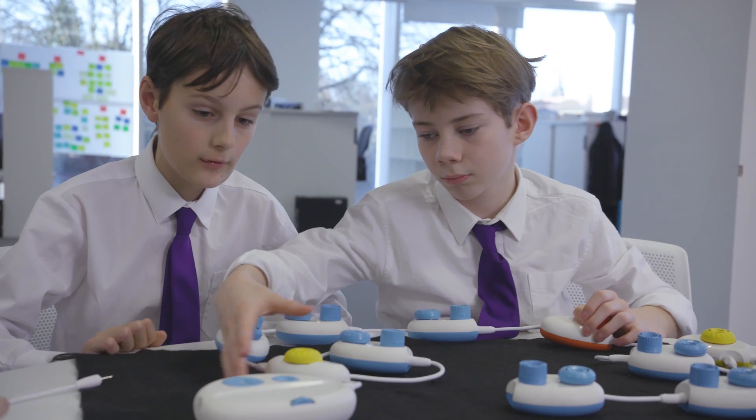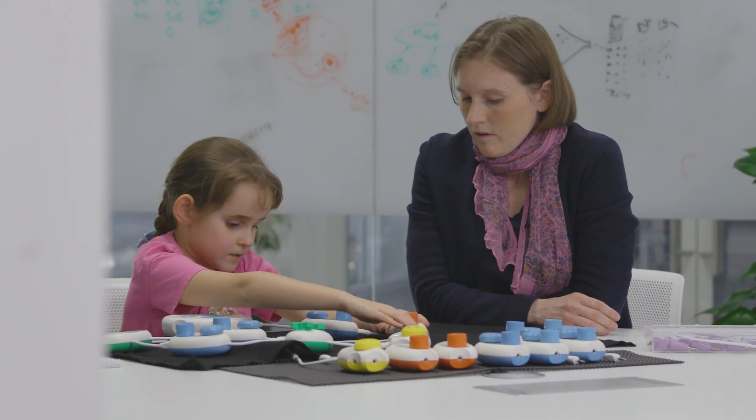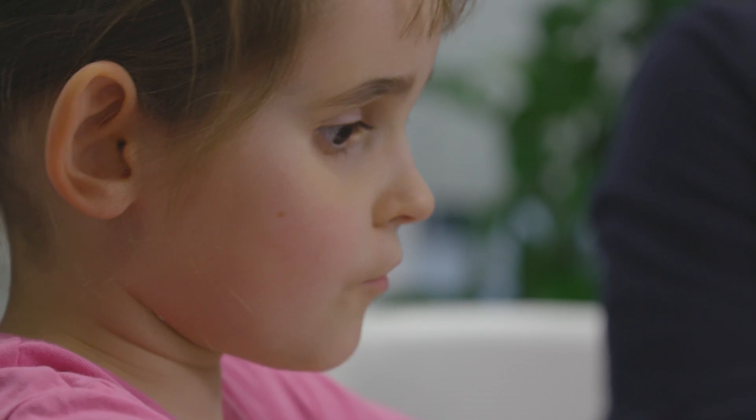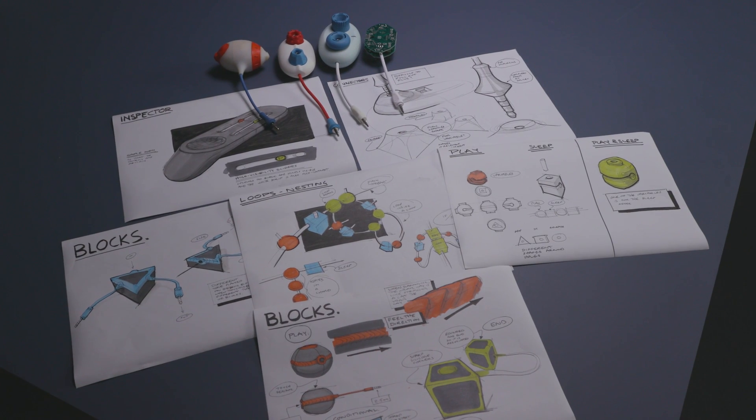Now, we know every classroom is unique with diverse groups of students. Technology provides exciting new opportunities to personalise learning. We're happy to announce that we're working with CodeJumper, an inclusive physical programming language for children with vision impairments. The project promotes learning experiences that are imaginative and engaging for all. And through a partnership with the American Printing House for the Blind, we will make CodeJumper available to the public in 2019.